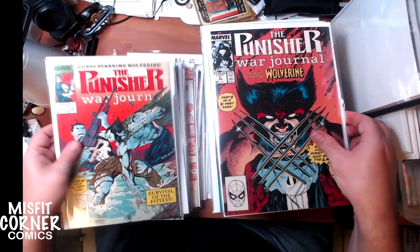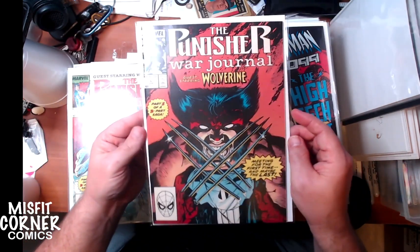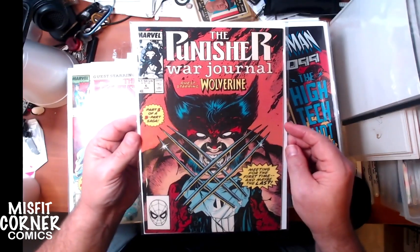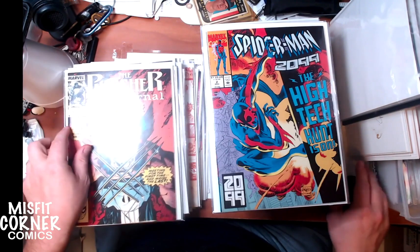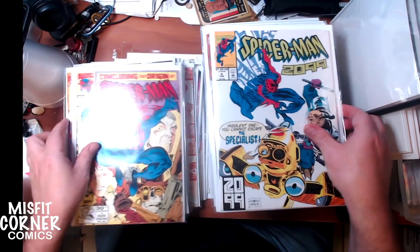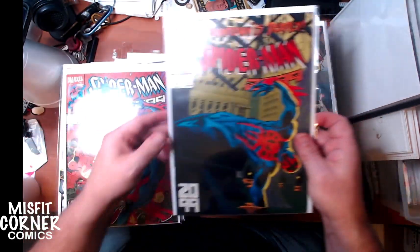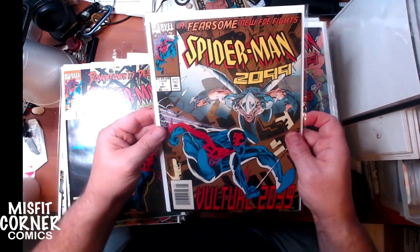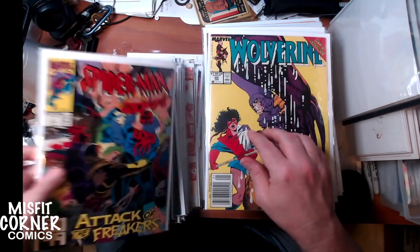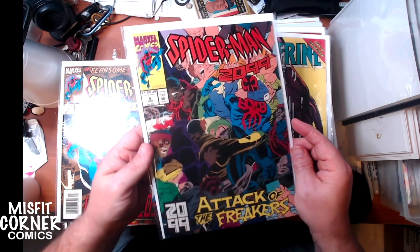Punisher War Journal number seven, six and seven featuring Wolverine - gotta double check these. I think these ones might be worth something. I don't know if they're worth getting graded or not but we'll double check and find out. Spider-Man 2099 numbers two, three, four, five, six, seven, eight. I'm not sure exactly when Rick Leonardi had already left this title, but all these covers were by him and he's awesome.